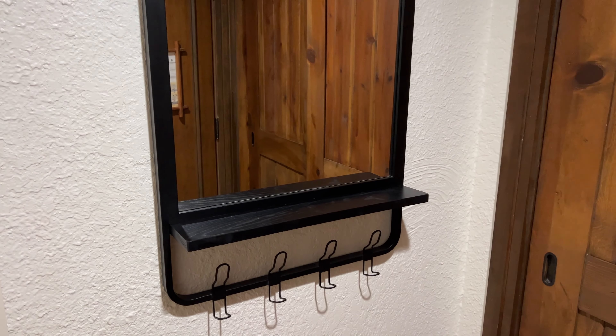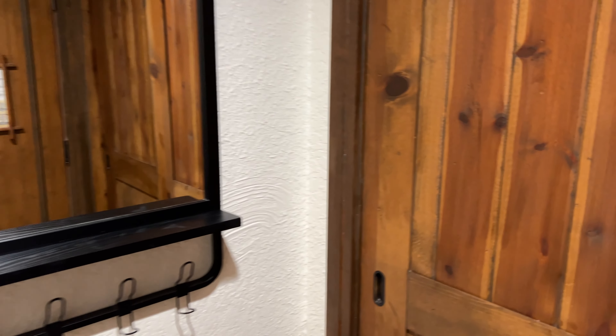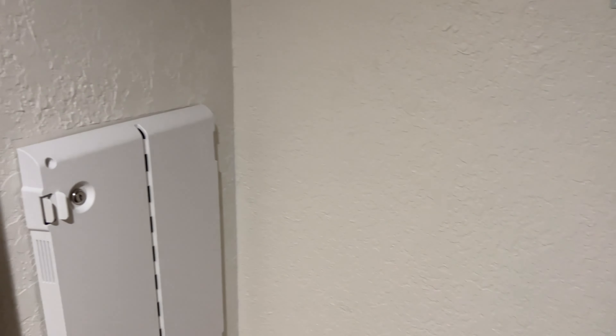When we first come into the room, right across from the door we have a mirror and a coat rack, and then we have our closet — a really good sized closet with lots of hanging space. You've got a laundry basket up there, and then just some space down below for your luggage. Nice to put things out of the way when you first come into the room.